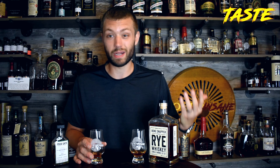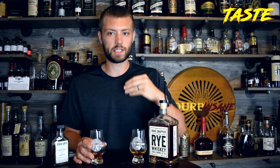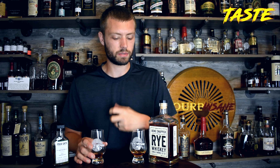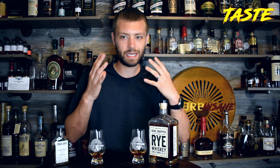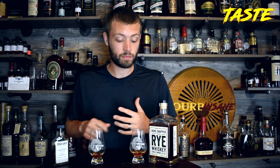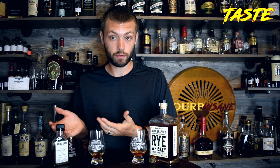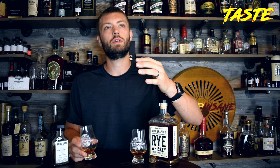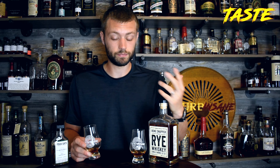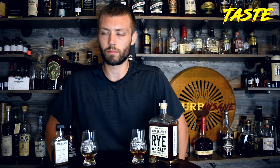Bone Snapper on the front of the palate drinks more like a bourbon — a lot of almost caramel vanilla. But as center to back of the palate takes over, that's where the pepperiness and rye spice come in. I'm not getting a huge amount of sticking to the sides of the palate like I did on the Four Gate. The finish is pretty short for being higher proof, even compared to the Four Gate, which is really interesting — usually higher proof gives me a longer finish and more mouth coating.